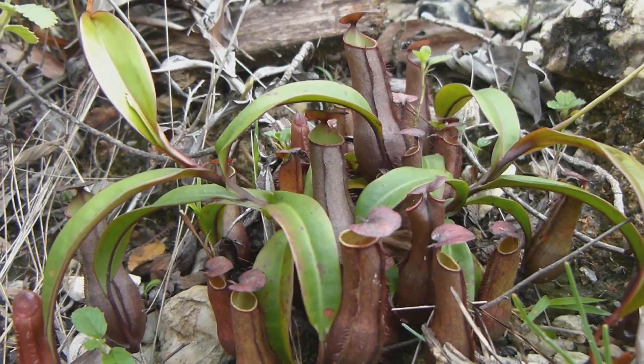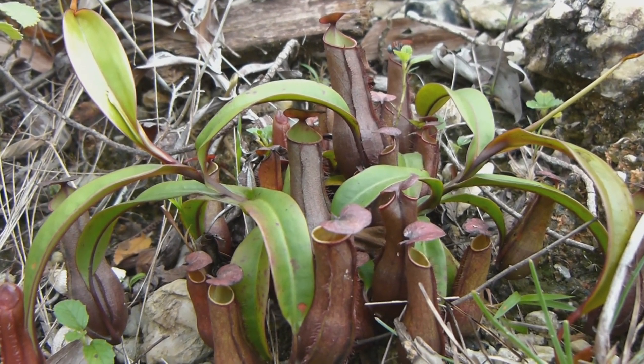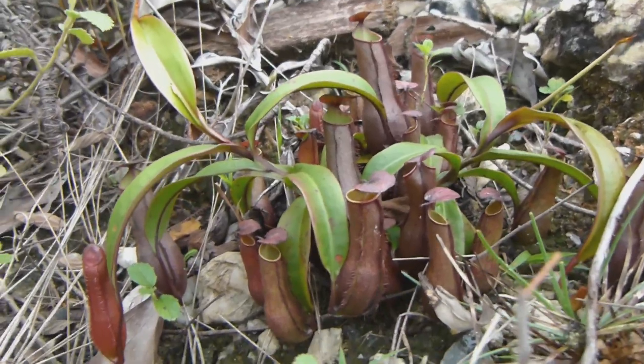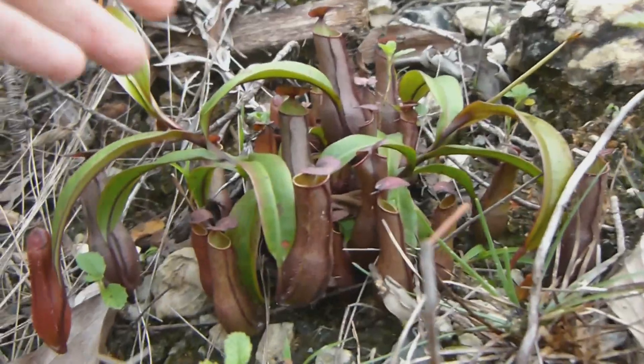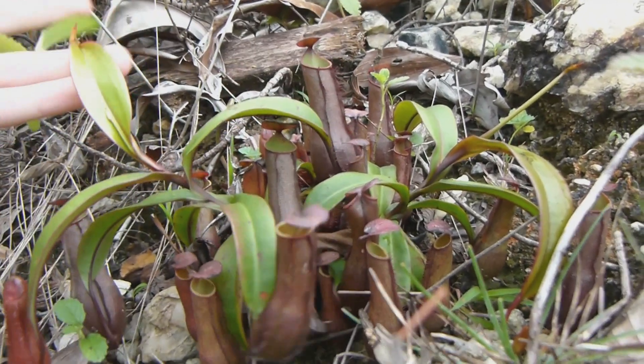Alright folks, we just came down from Cameron Highlands and we found this nice grassless site. There's tons of them growing here, but this one is particularly interesting because it has nice red pitchers. Not very large, but as you can see, it's still quite sizable. Not so much of a baby anymore — starting to put out the first few vines.